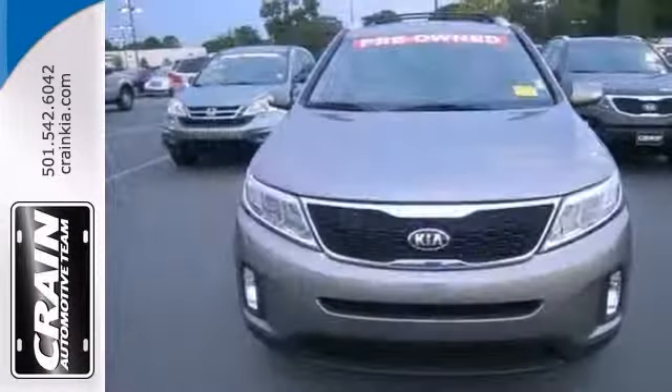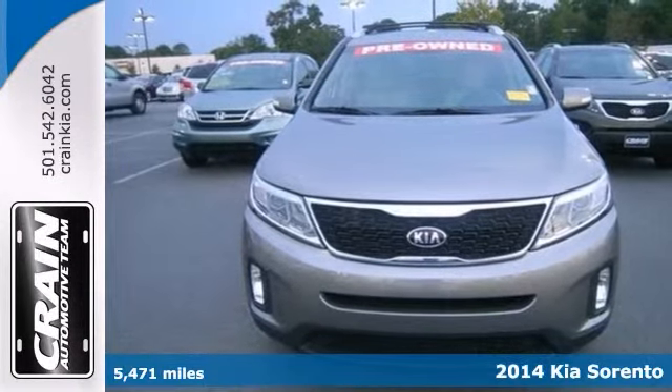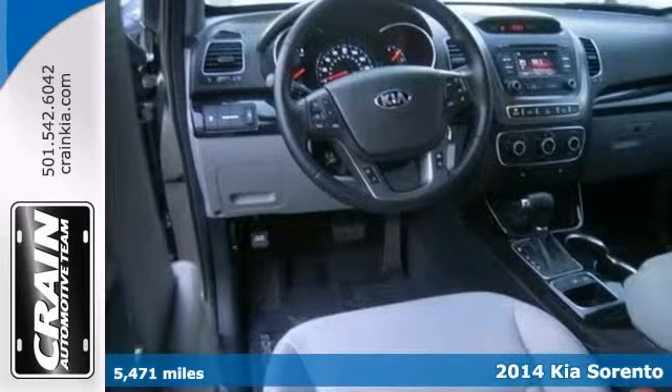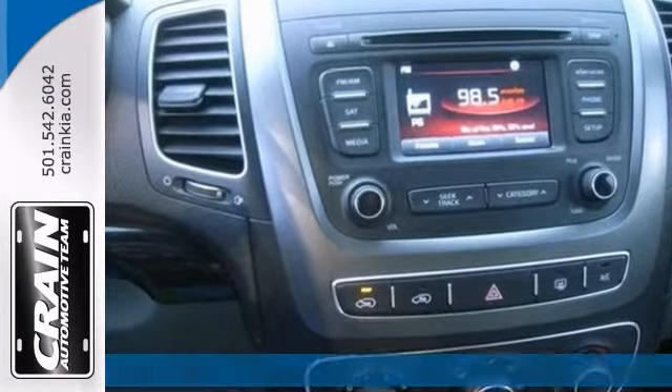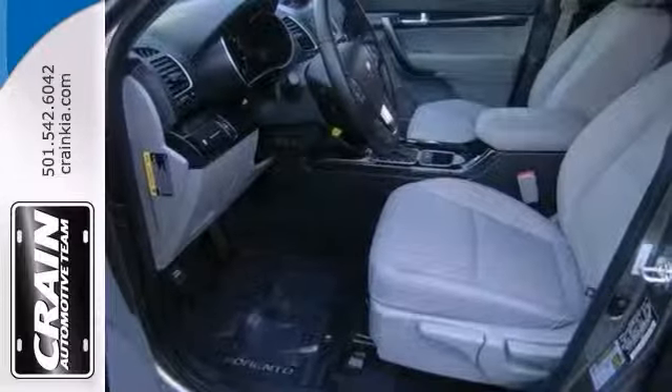Here's a well-kept one-owner 2014 Kia Sorento LX. It redefines the SUV and makes for the perfect all-around family companion. It's a great fit.